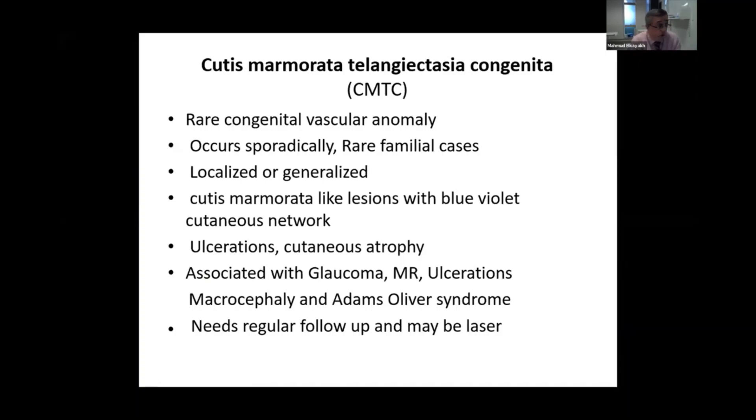This is a rare congenital vascular anomaly. It can be sporadic without any family history, but it can also run in a family. It can be localized or generalized, and usually presents with a bluish color rather than erythematous color, affecting the cutaneous network.